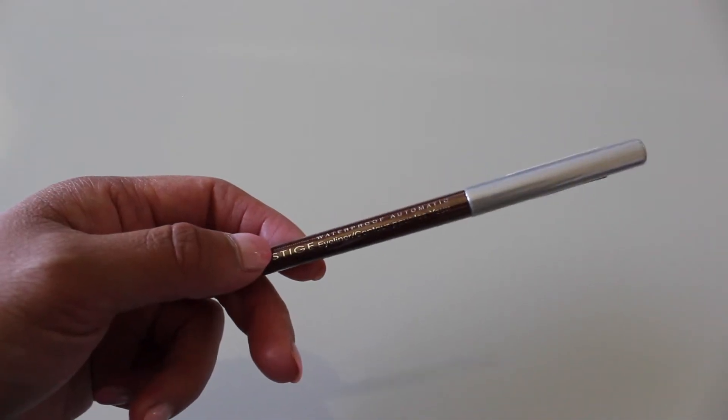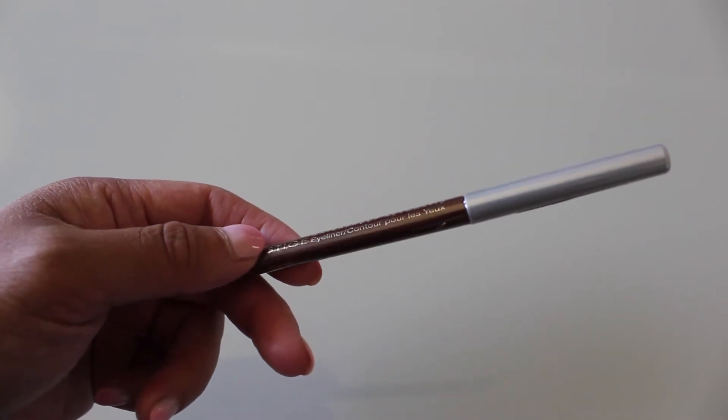The next product is the Prestige Waterproof Automatic Eyeliner in the color Bronze. I've heard of Prestige before — I believe from YouTuber Jessica Braun. In general, I like getting eyeliners, especially brown eyeliners, because I typically use brown eyeliners when doing my makeup since it doesn't look as harsh on my eyes as black eyeliner does. This one seems a bit lighter brown than I usually use, but I'm definitely going to keep and try this one out, especially since it's waterproof.